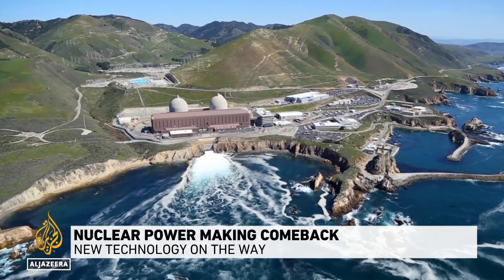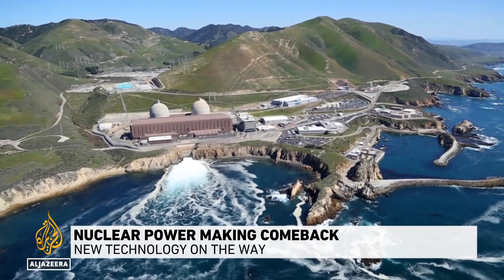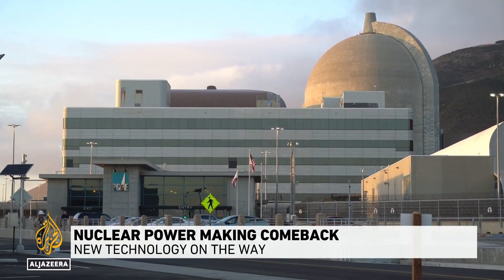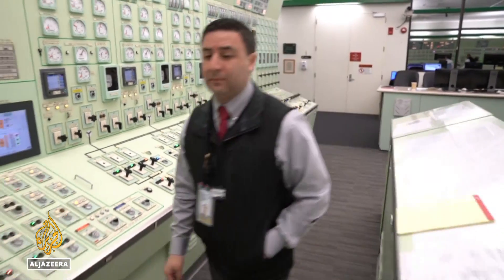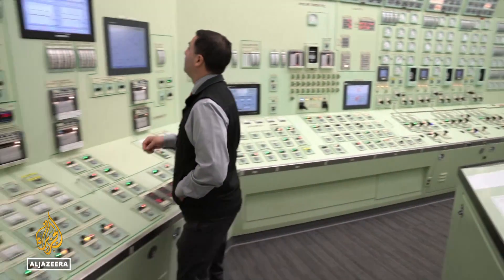This is Diablo Canyon, the last functioning nuclear power plant in California. Though scheduled to shut down in 2025, the state recently extended its operations by up to five more years.